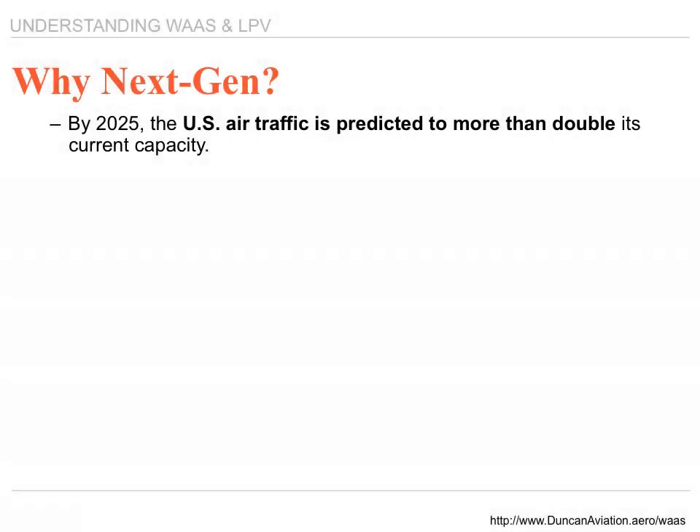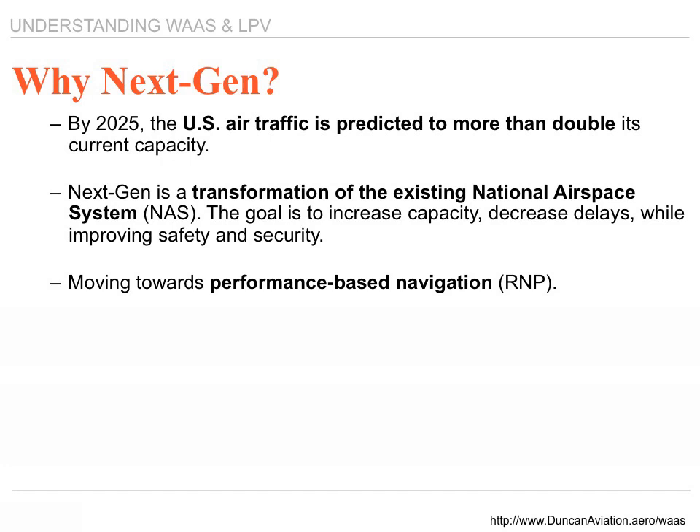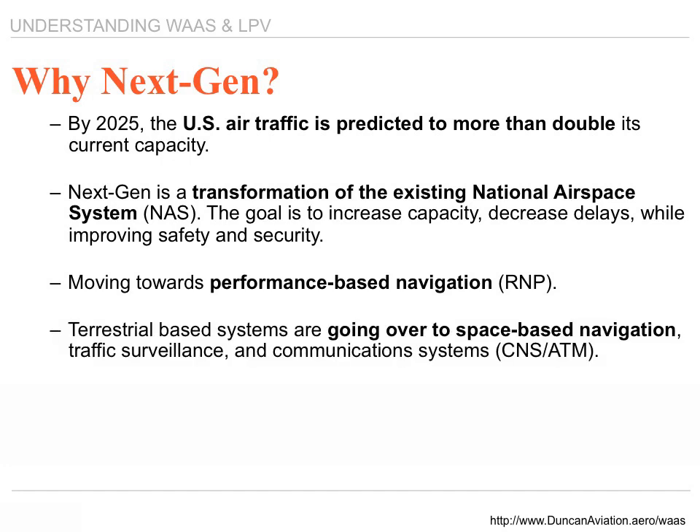In 2025, the United States air traffic is predicted to more than double its current capacity. Next Generation is a word that you hear floated around quite a bit, and it's a transformation of the existing national airspace system. The goal is to increase capacity, decrease delays, and improve safety and security. We move towards performance-based navigation, where the terrestrial-based navigation we're used to will switch over to space-based navigation.